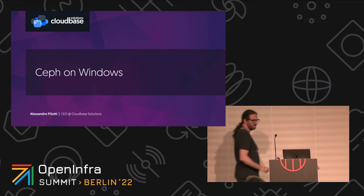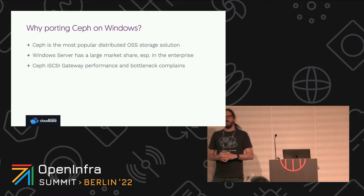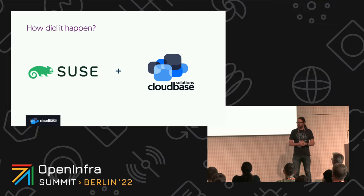Ceph on Windows. My name is Alessandro Pilotti, CEO at CloudBased Solutions. One of the things we did recently was to port Ceph on Windows. The main idea is that we needed Ceph working on Windows servers because Ceph is one of the most popular distributed open-source storage solutions, and Windows Server still has a pretty large market share, especially in the enterprise. iSCSI gateway performance was always a big bottleneck and a source of complaints, and that's where the rationale for this work came from. We were floating the idea for a while, and it came to be when we did the work together with SUSE — we had a fantastic partnership with them.